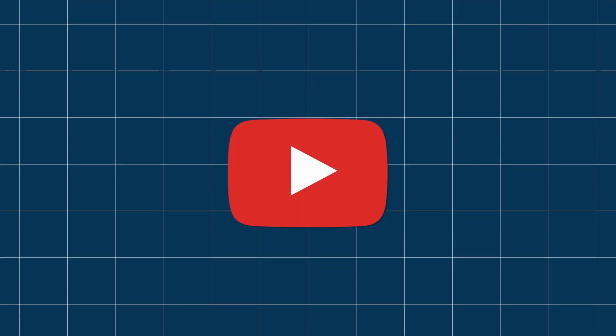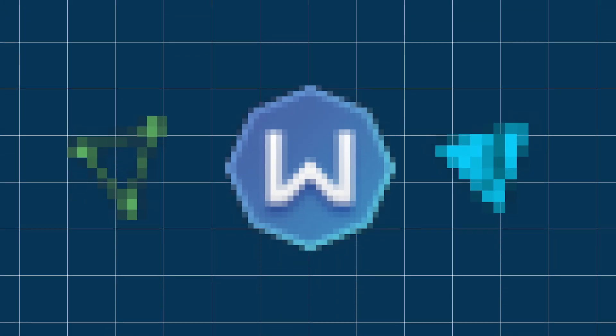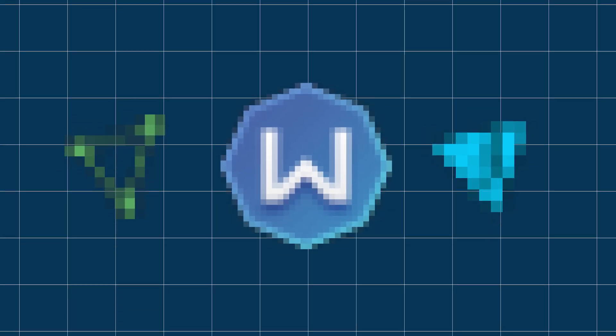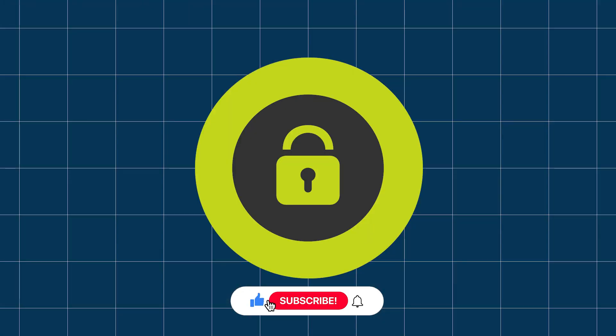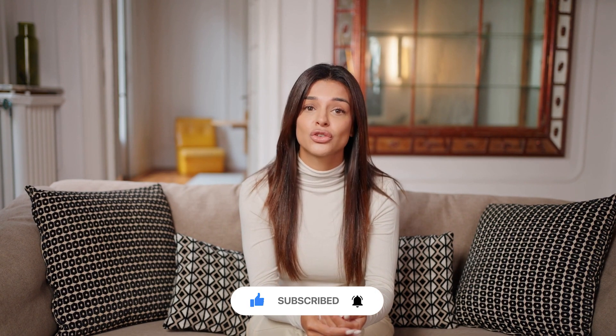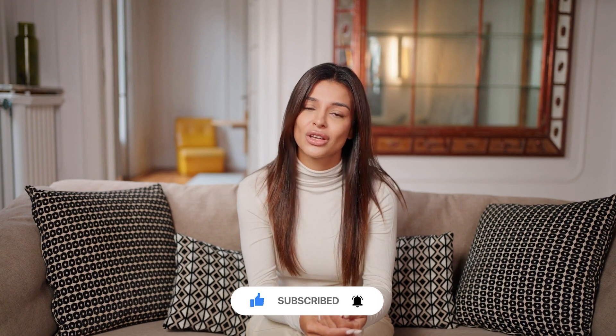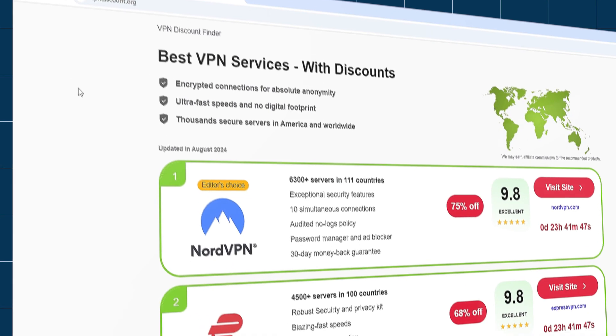Hi everyone, welcome back. In today's video, we're exploring the best free VPNs for Windows, including three great free options you can use right now. But here's the exciting part: I'll also show you how you can theoretically get a premium VPN like NordVPN for free. Stick around to learn why upgrading to a premium VPN is worth considering, and how you can grab some exclusive discounts. Let's get started.